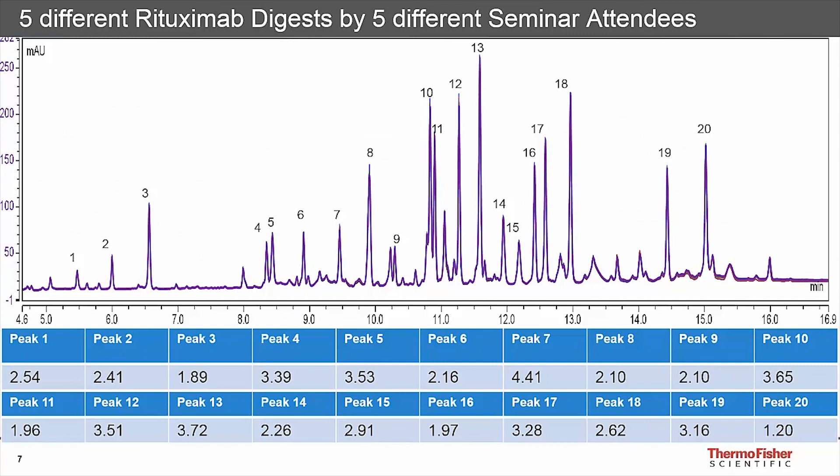Results from five different Rituximab digests performed by five different seminar attendees at a recent UK event demonstrate the reproducibility. Each attendee manually prepared a Smart Digest following the three-step process, with digestion taking 40 minutes and chromatographic separation completed in under 20 minutes. Outstanding reproducibility with the Smart Digest kit gave an average peak area RSD of 2.8%, with 11 of the peptides showing well below 2.6%. Even in the manual version, this shows it's quick, easy and reproducible - something that could easily be adopted in a QC environment.